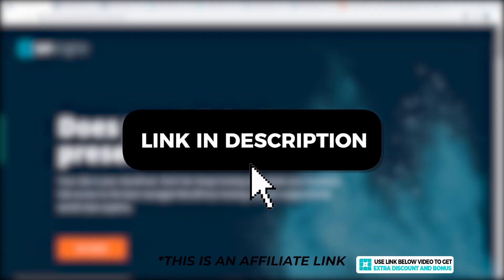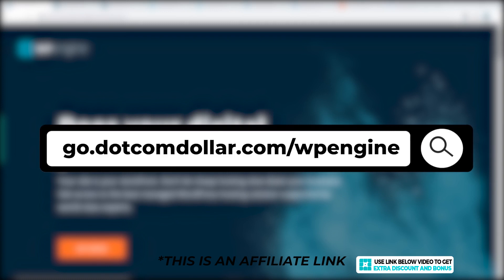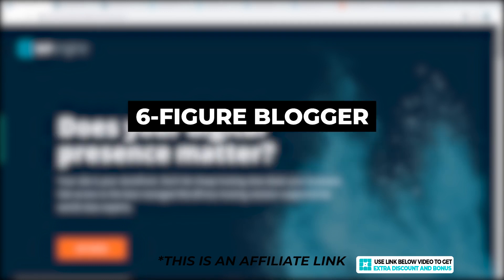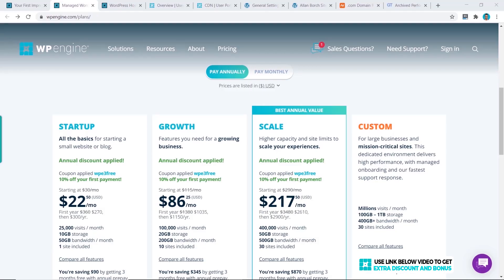Click on the link in the description or type this into your browser — it'll take you to my special WP Engine page where you'll get the best discount WP Engine is currently offering. I will also provide you with my six-figure blogger course for free as a way of saying thank you for supporting my channel.